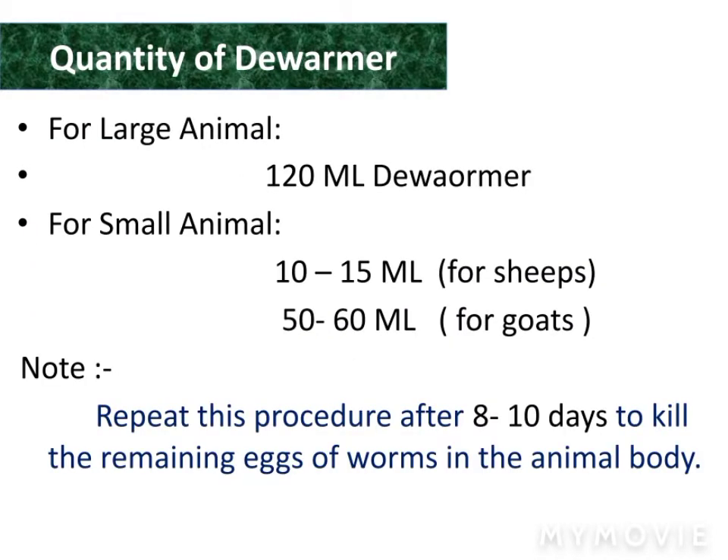The quantity of dewormer depends upon the animal. For large animals, always use only 120 ml of dewormer. For small animals, always use only 10 to 15 ml. For sheep and goats, use 50 to 60 ml of dewormer. Repeat this process after 8 to 10 days to kill the remaining eggs of worms in the animal's body.